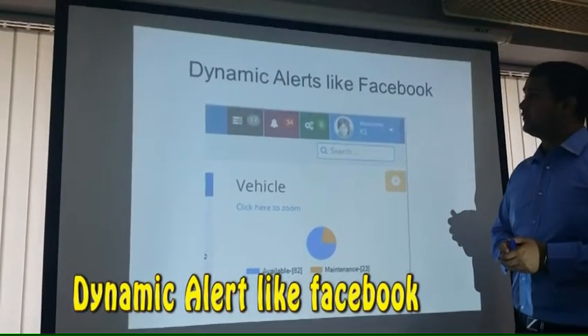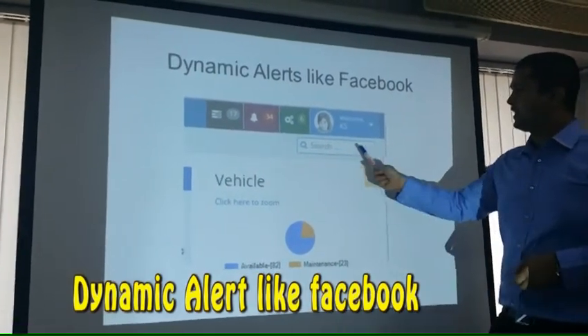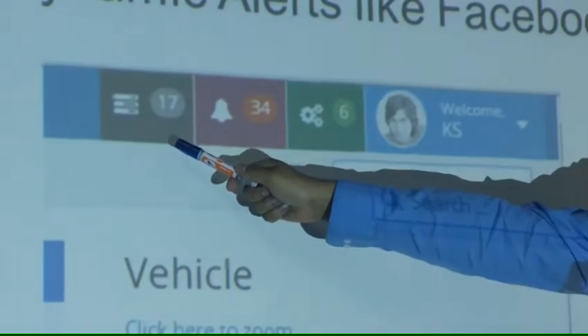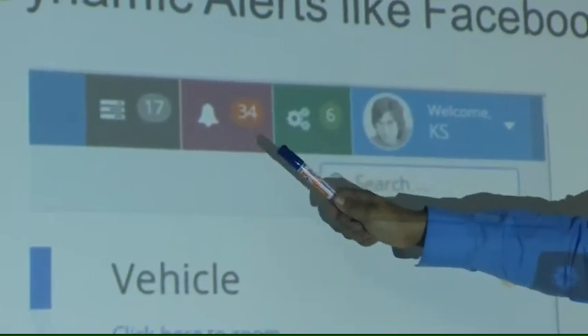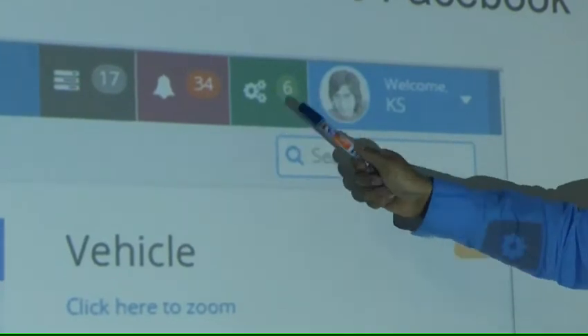Finally, our dynamic alert feature works just like Facebook. It gives you an alert bar with alerts relating to maintenance — if you have any scheduled maintenance it alerts you, if you have an entire maintenance task it alerts you again, and of course it alerts you on spare part shortages as well.